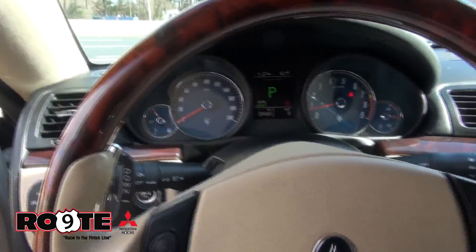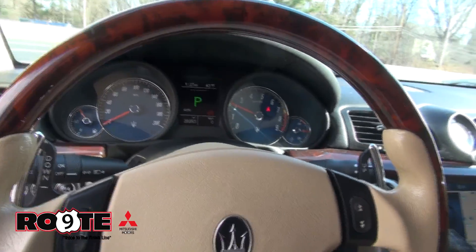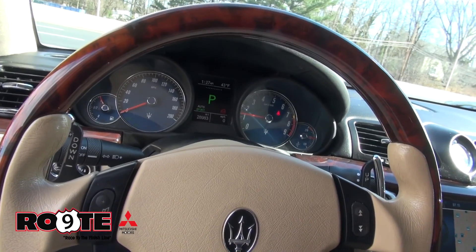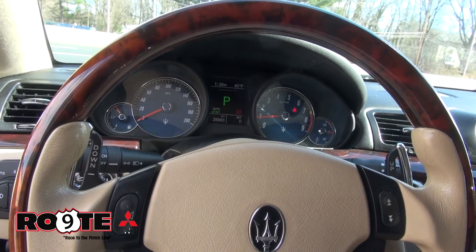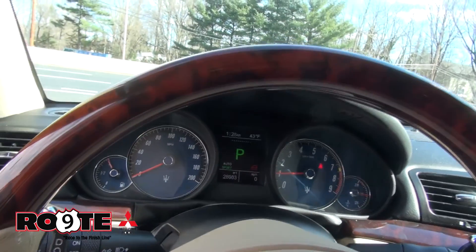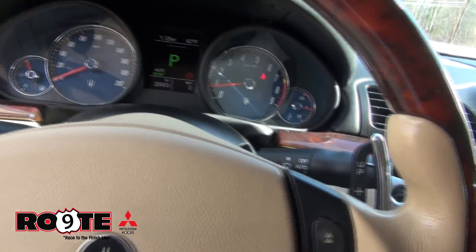Now let me just show you something. So now we put it on sport mode. Definitely a different exhaust note — sounds a lot more aggressive, of course. Now, this 2010 only has 28,900 miles on it.